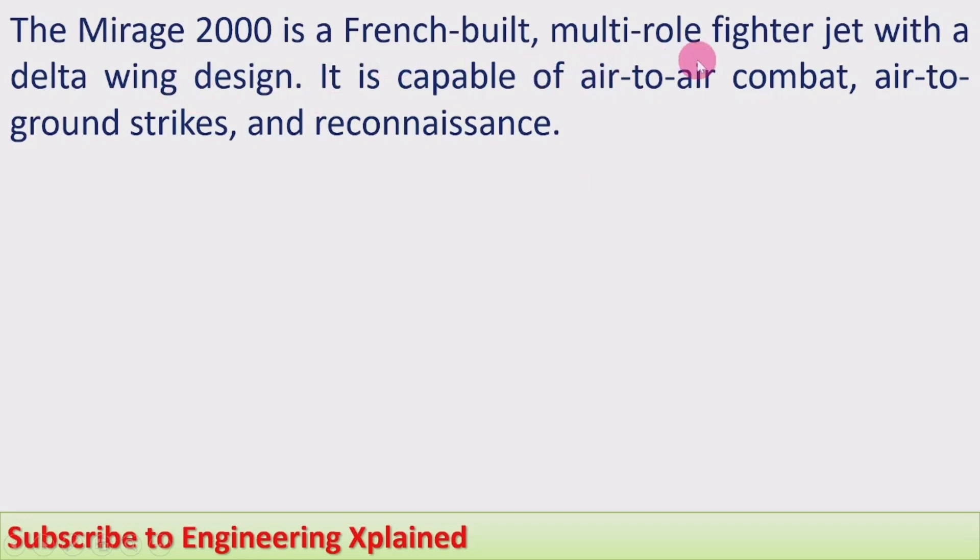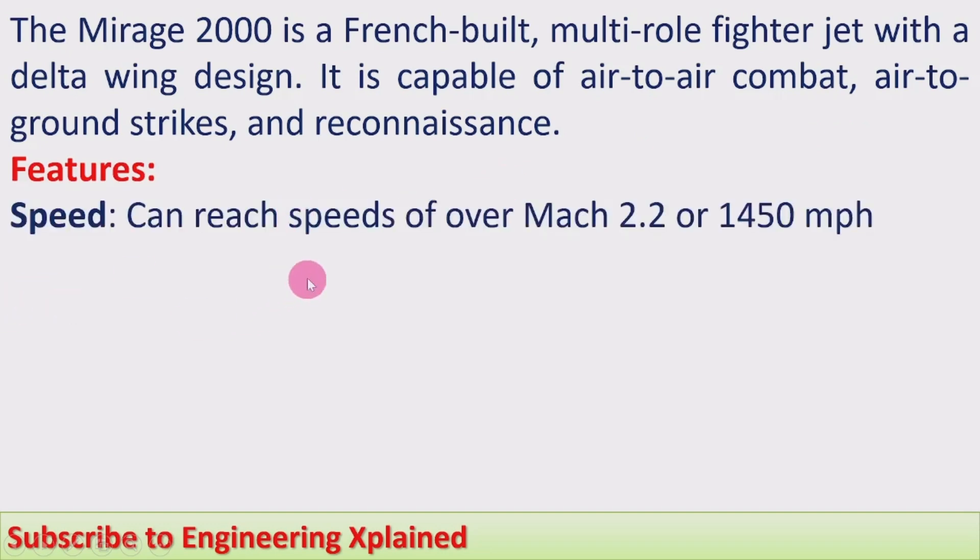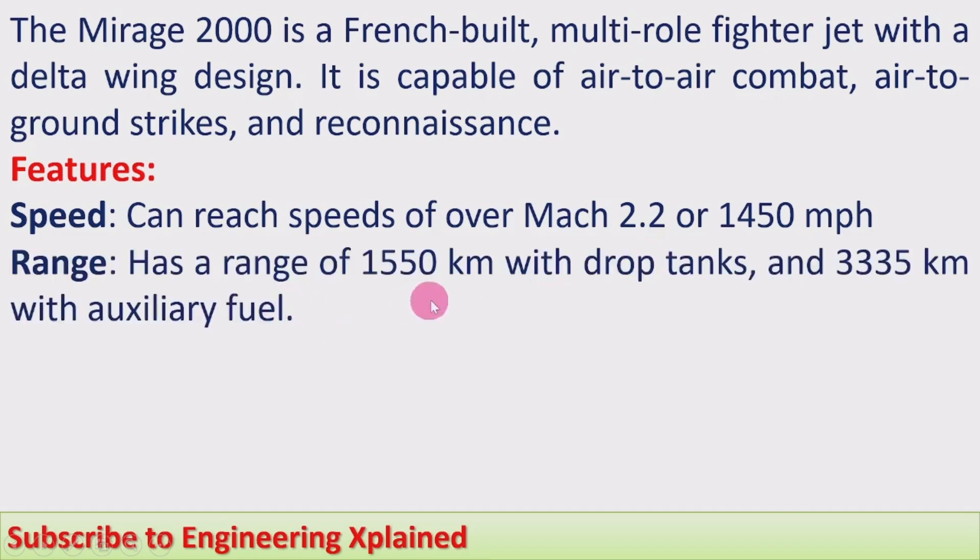The Mirage 2000 is a French-built multi-role fighter jet with a delta wing design. It is capable of air-to-air combat, air-to-ground strikes, and reconnaissance. It can reach speeds of over Mach 2.2, or 1,050 miles per hour — that is, 2.2 times the speed of sound.